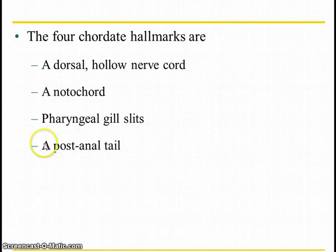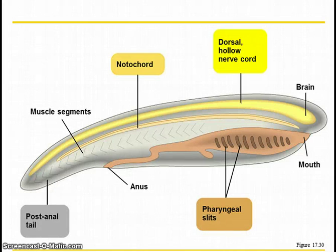The last hallmark is a post-anal tail. We've got our tailbone — it's less accentuated than in other vertebrates, but we do have a tail. So there you can see the different parts: the dorsal hollow nerve cord, the brain, the notochord like our intervertebral discs, the pharyngeal gill slit — think of pharynx, that's your throat, so slits by your throat — and then a post-anal tail.